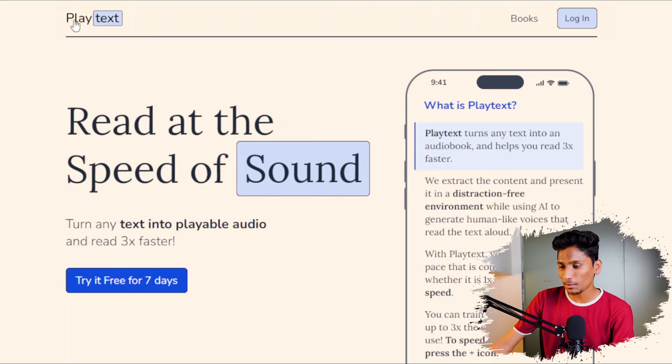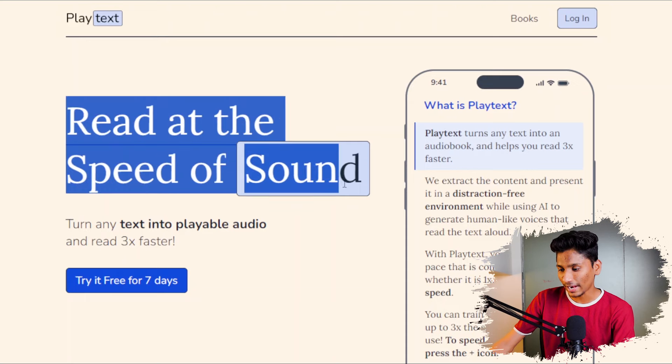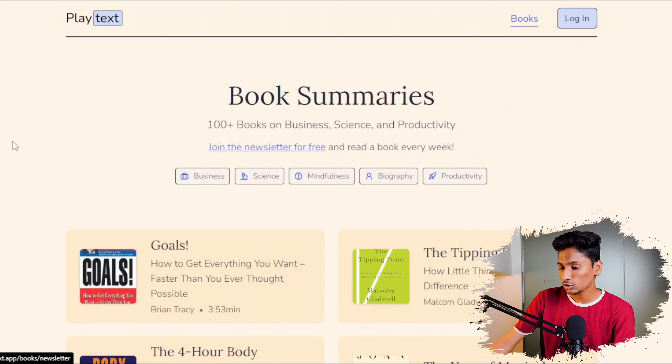As you can see on their website, they have got this logo and a big title called 'Read at the Speed of Sound.' There is a book section here — when you click it, you will get hundreds of books on business, science, and productivity. These books are not completely free; you have to buy their subscription. But if you want to get the key points and lessons from each book, you can get those completely free.